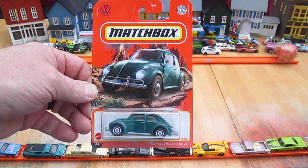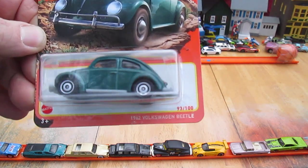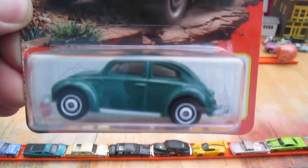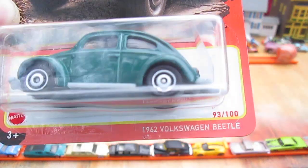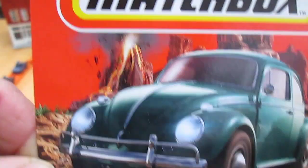Hello and welcome to Timmy's 10 again for an unboxing of a 2022 Matchbox. Today we have the 1962 Volkswagen Beetle. It's got a trailer hitch and everything — number 93 of 100 on the year. There's your Volkswagen logo right there.